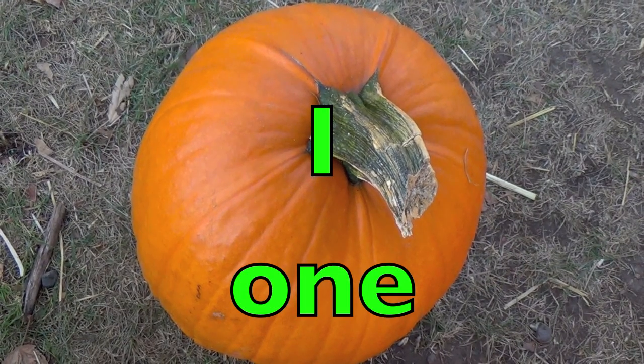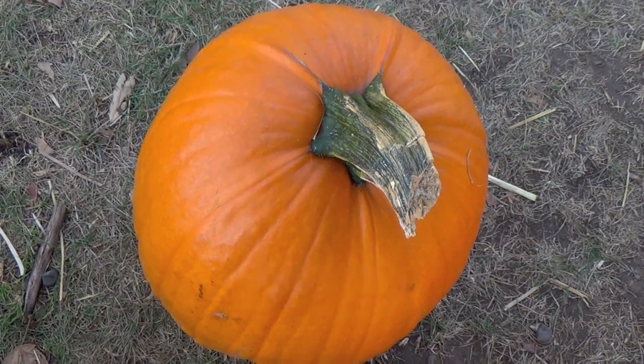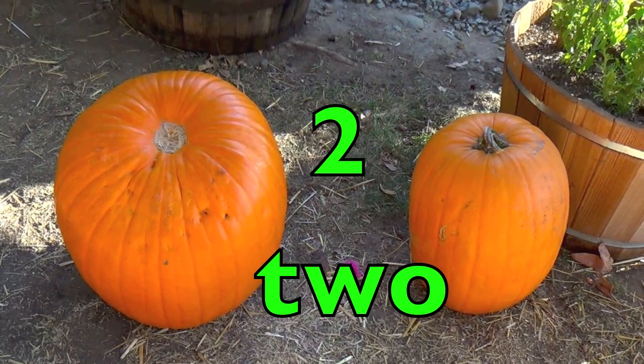One pumpkin. O-N-E. Two pumpkins. T-W-O.